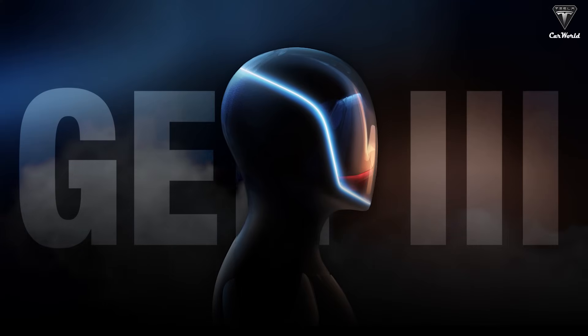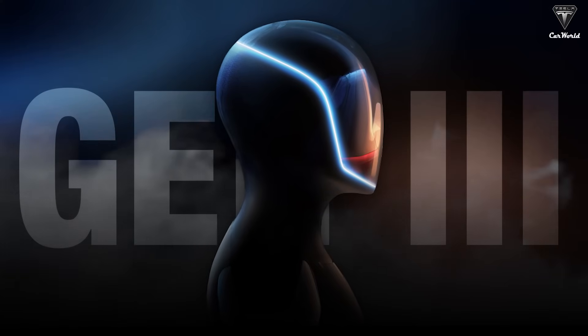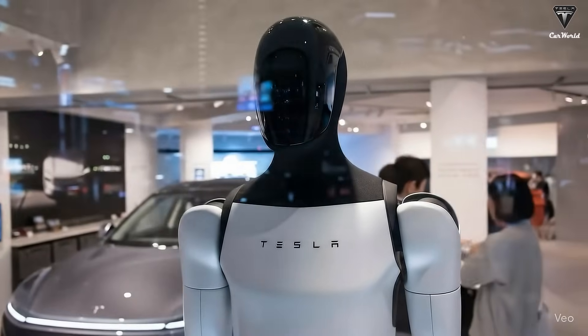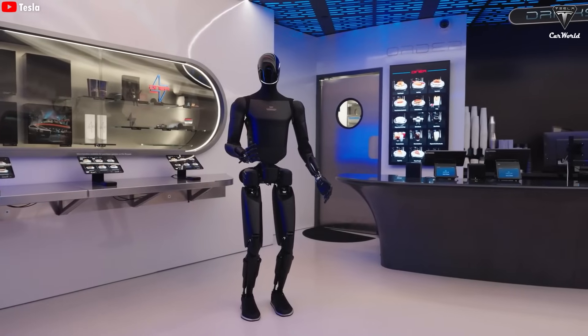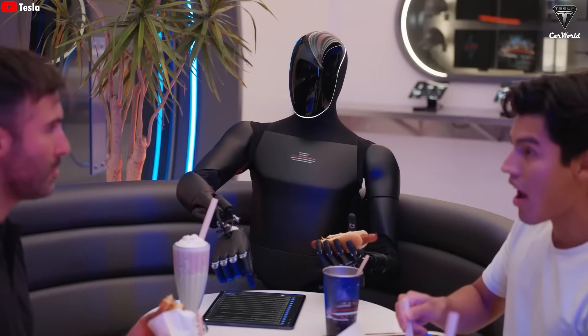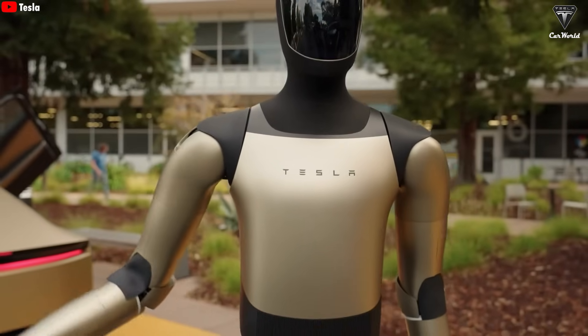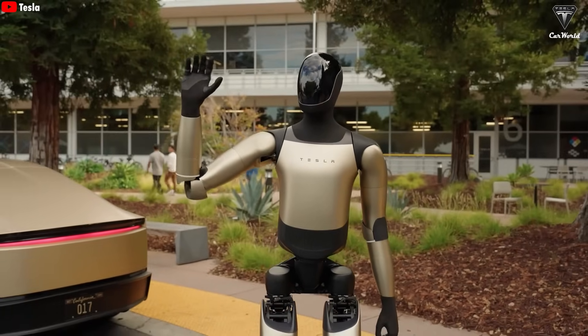Elon Musk described the Optimus Gen 3 as the most beautiful and perfectly designed version ever. Compared to version 2.5, Gen 3 has been almost completely rebuilt from the ground up, focusing on aesthetics, harmony, and a friendly, human-like presence. Tesla understands that while functionality is crucial, users still want a robot that looks approachable, not intimidating like a Terminator-style machine.